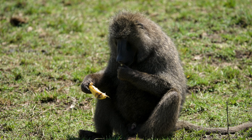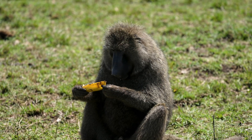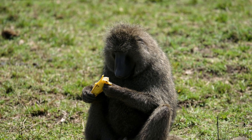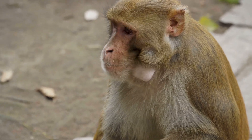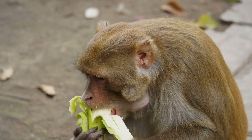So next time you peel back that bright yellow skin, remember you're holding a fruit that literally defies gravity — a snack that's been engineered by nature, and a bit by humans, to look like it's always in a good mood. And hey, if bananas can bend over backwards to get sunlight, maybe we can take a page from their book and reach for our own sources of light. Just don't try growing upwards unless you're a banana.